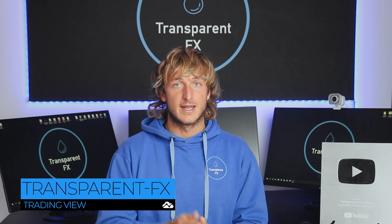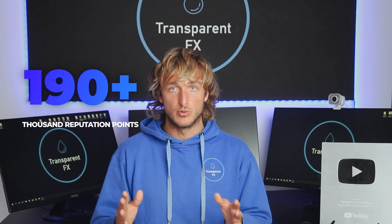Welcome to the Transparent Effects Academy. I'm Nick and I'm a top author on TradingView with over 190k reputation points.